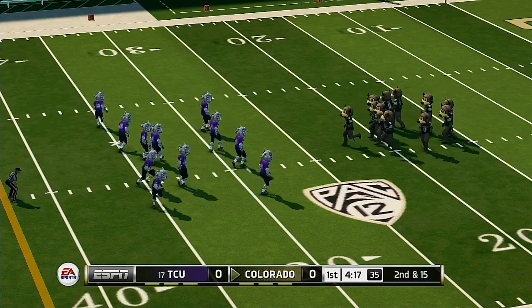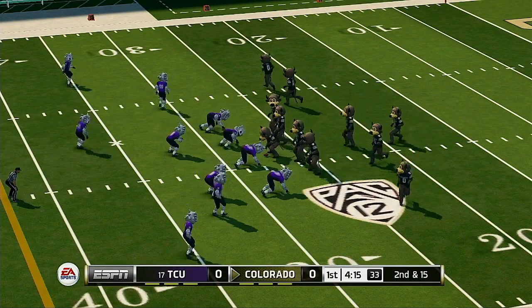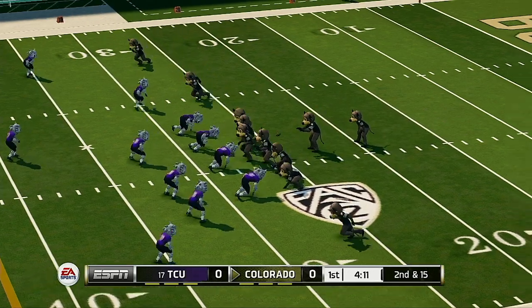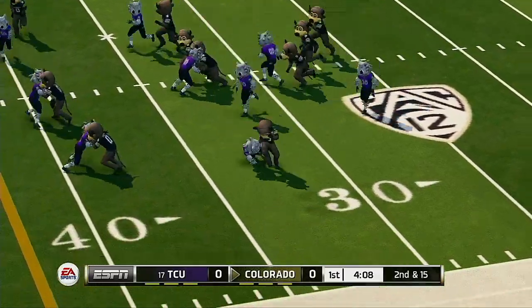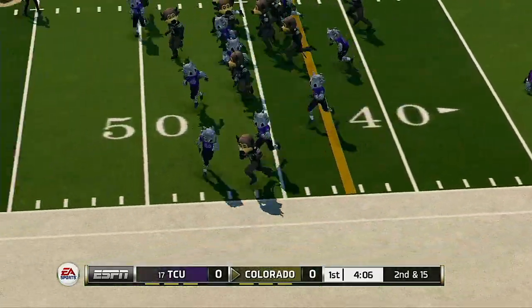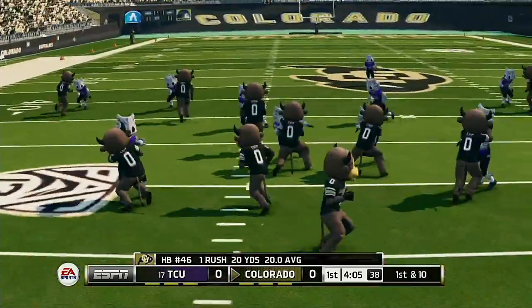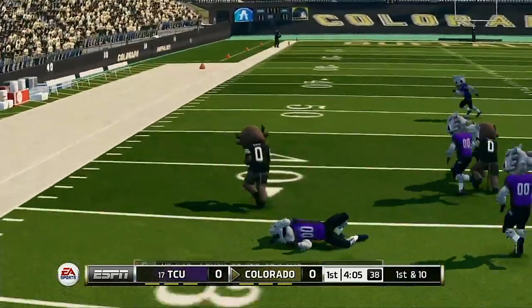From their own 27-yard line, second down. He's to the 40, knocked down around the 48-yard line. Just a simple draw play there, but they picked up some big yards.